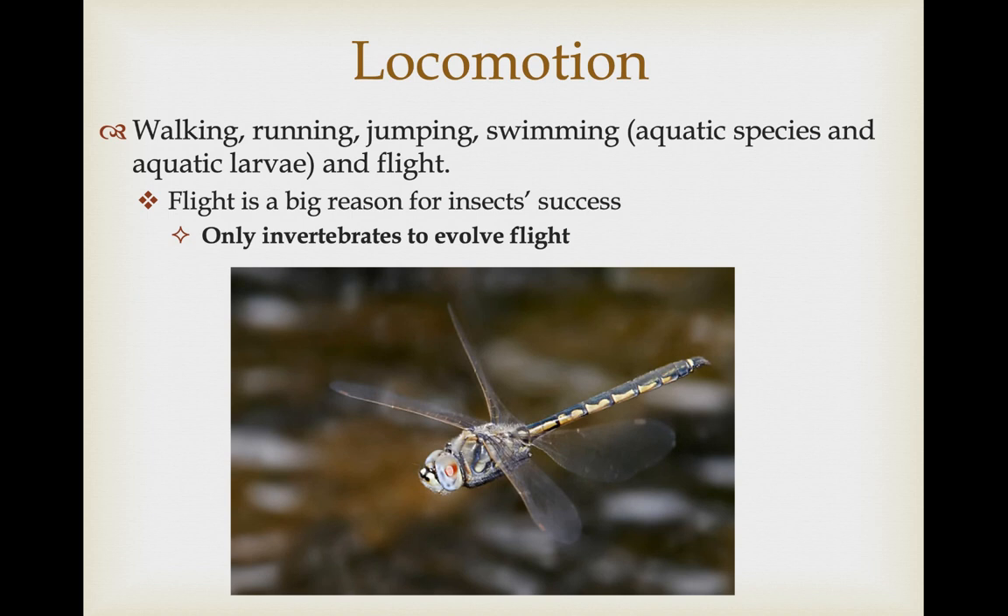As far as locomotion goes, they pretty much do it all: walking, running, jumping, swimming — this is limited primarily to aquatic species in freshwater and aquatic larvae that go through metamorphosis and may have aquatic larvae but produce terrestrial adults. And then finally, flight. Flight really is probably the biggest reason that insects have been so successful. It is important to realize that flight has evolved multiple times in the animal kingdom — in birds and bats — but this is the only time that it has evolved in invertebrates. Only the insects have flight capability among the invertebrates.